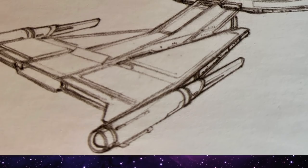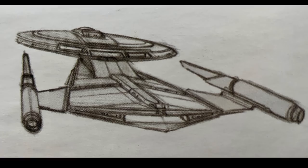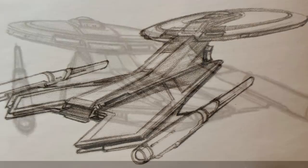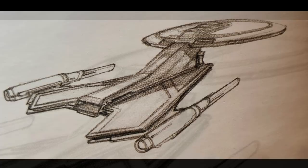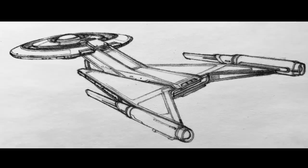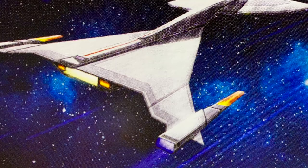Another concept had the aft section angled forward, with pylons separating the nacelles from the drive section, whereas the final design has the nacelles directly connected on both ends of the drive section. The nacelles are positioned on top of the pylons, giving the ship a greater sense of height. One concept plays around with a jagged profile, and another sketch bears the most resemblance to the final design, with the aft section angled backwards, nacelles parallel to the hull, and pylons angled downwards like the wings on the XB-70.